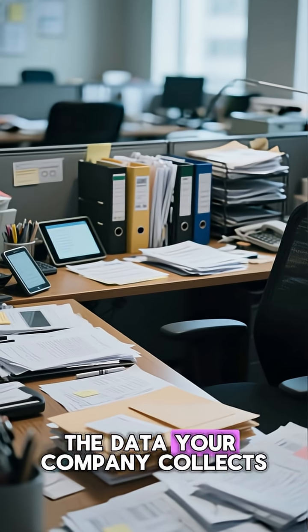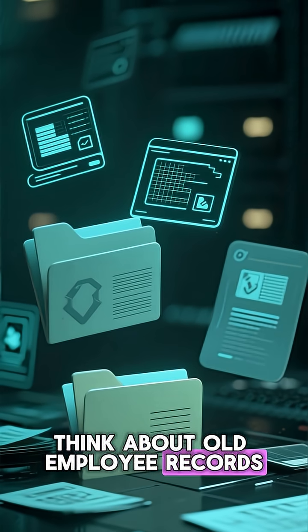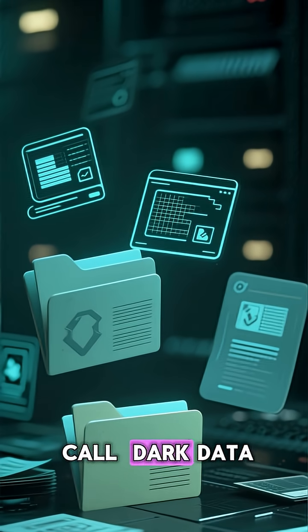Ever wonder what happens to all the data your company collects but never uses? Think about old employee records, outdated customer info, or even drafts of projects from years ago. This is what we call dark data.